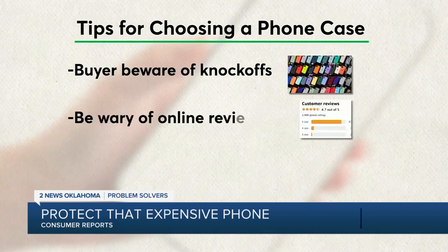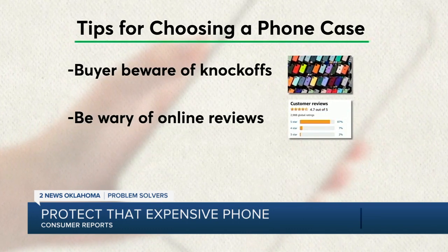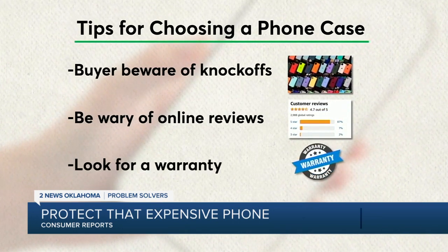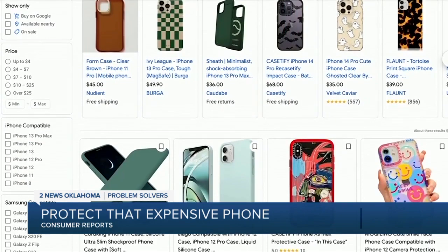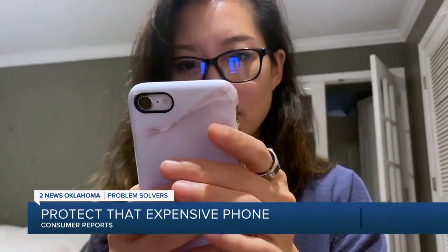More tips for choosing a phone case: buyer beware — there are plenty of knockoffs out there, so know who you're buying from. Be wary of online reviews, as many don't tell you how the case will withstand the test of time. Finally, look for a warranty; for instance, OtterBox and Speck both offer good options. You can't deny that it's also an aesthetic purchase — you might find a case that is really well designed and also sparks joy in you every day, and that's the kind of case you should go for.